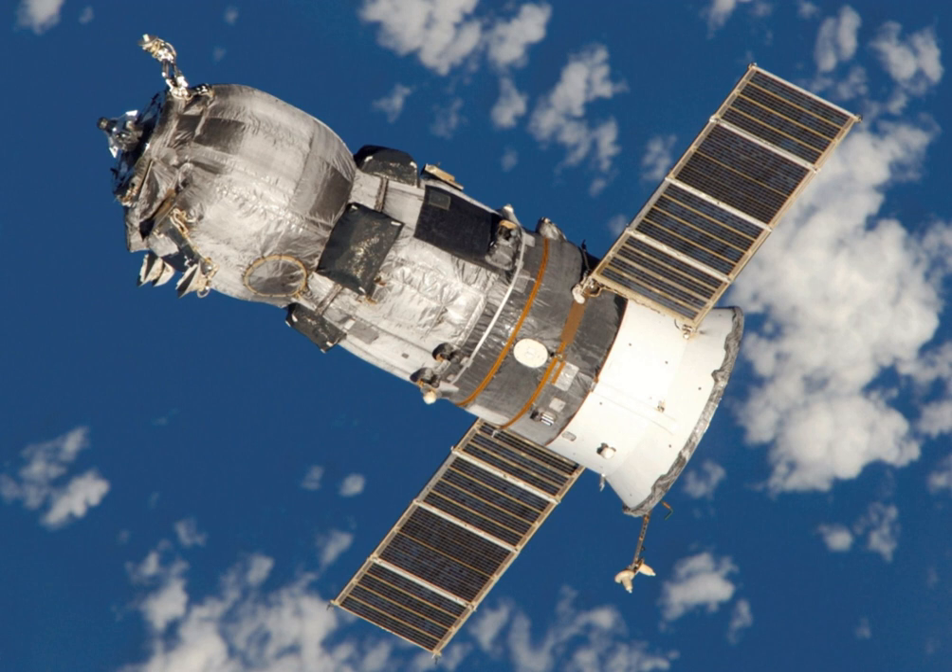The Automated Rendezvous and Proximity Operations system — the ARPO system — is designed to take the ARCTUS vehicle from the ISS stay-out zone to the ISS capture box.